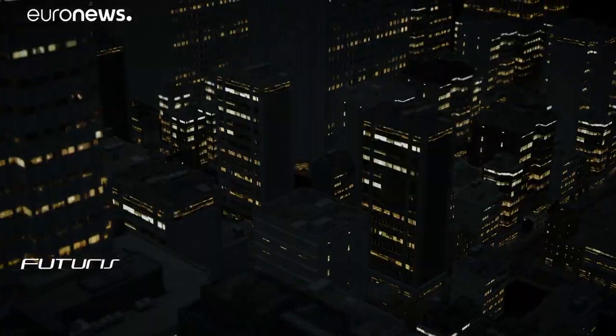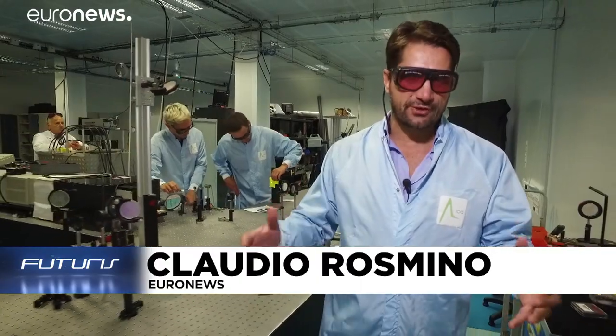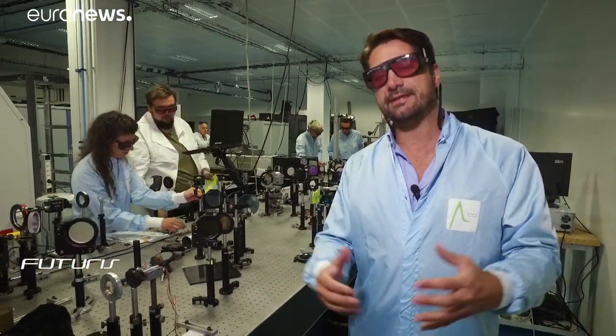Lightning is one of the most dangerous and unpredictable natural phenomena. Today's protection systems are still based on the lightning rod invented by Benjamin Franklin almost three centuries ago. But now a group of scientists is developing laser-based technology that could put an end to this threat.